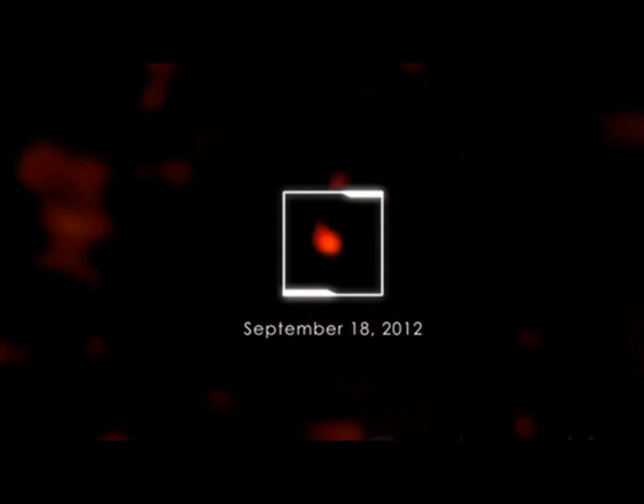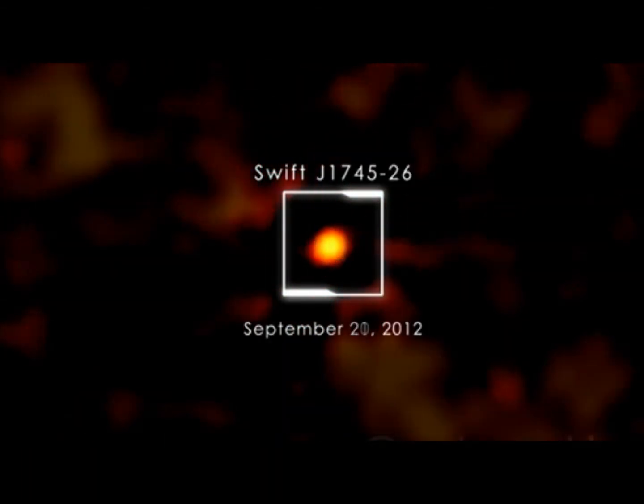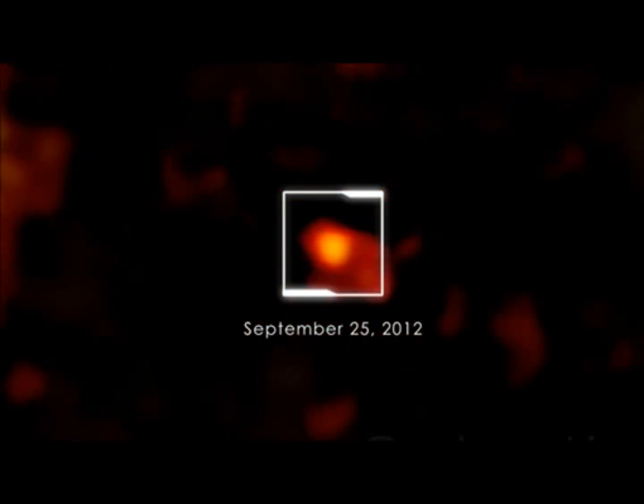Astronomers quickly realized that this was a bright X-ray nova, something so rare that it's the first one SWIFT has seen. The object, now identified as SWIFT J1745-26 after its sky position, reached peak brightness in high-energy X-rays in just over two days.